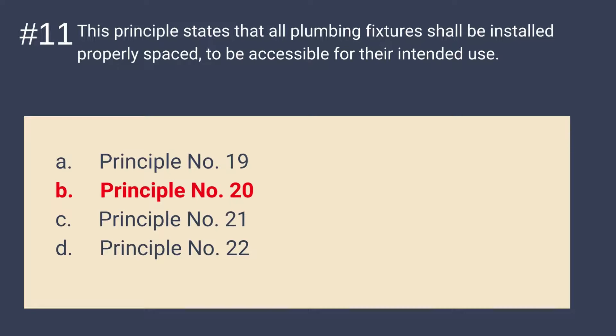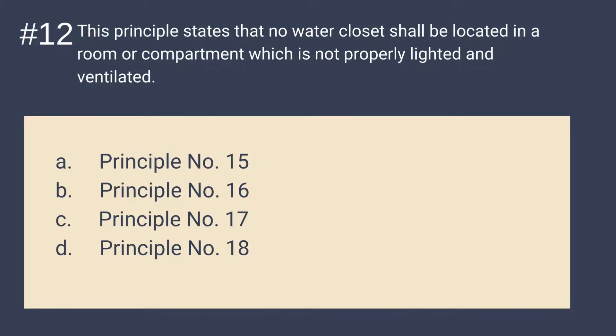Question 12: This principle states that no water closet shall be located in a room or compartment which is not properly lighted and ventilated. Is it A. Principle 15, B. Principle 16, C. Principle 17, or D. Principle 18? The correct answer is B — Principle number 16. Principle 16 states that no water closet shall be located in a room or compartment which is not properly lighted and ventilated.